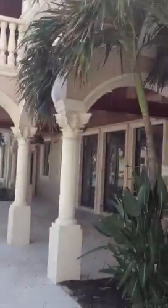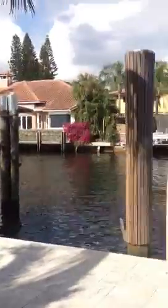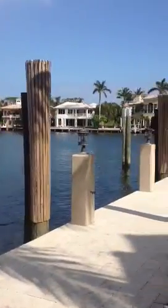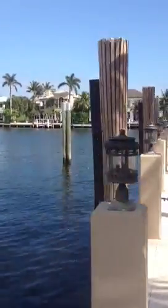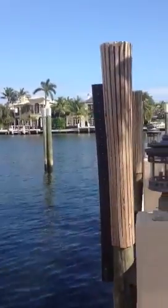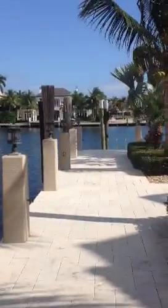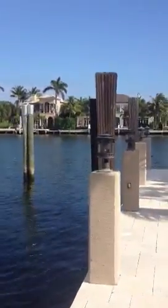This is the area where your boat will go. The house across the way is right there. The owner had a 105-foot boat but it stuck out a little bit, so they're estimating closer to about a 92-foot boat comfortably fits here.